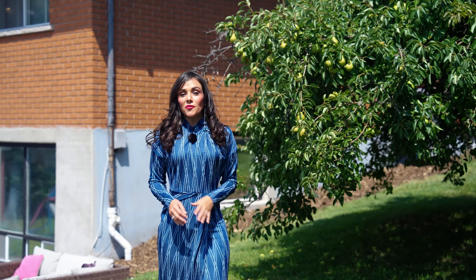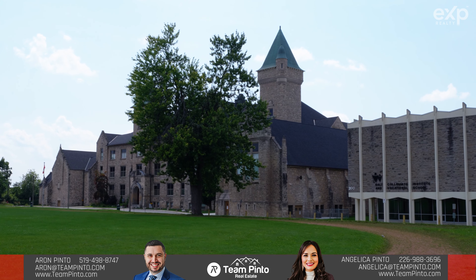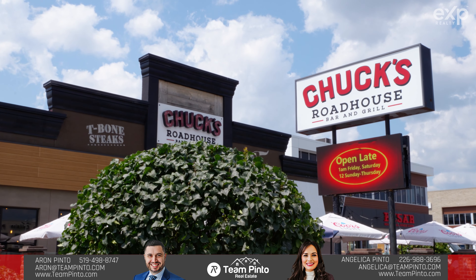The location of this home is truly unbeatable, placing you in close proximity to plenty of amenities — conveniently situated near several parks, top-notch schools such as Monsignor Doyle Catholic and Go Collegiate, a variety of restaurants, grocery stores, and all that your heart desires.